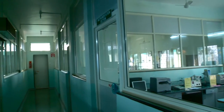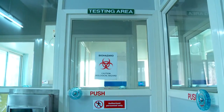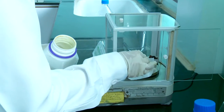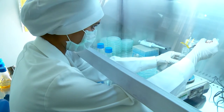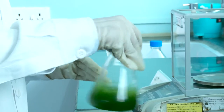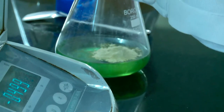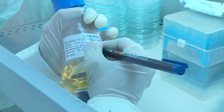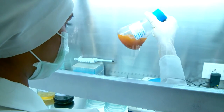Our in-house microbiology section is well equipped with three testing areas having two biosafety cabinets for microbial testing of the products, and a separate laminar airflow unit for testing of pathogens. Microbiologists analyze the sample for total aerobic bacterial count, total yeast and mold count, and pathogens such as Escherichia coli, Salmonella, Staphylococcus, etc.